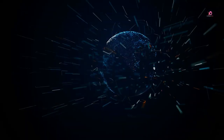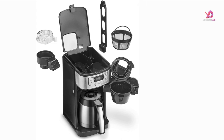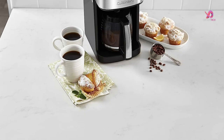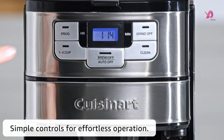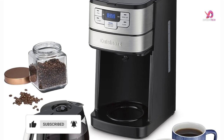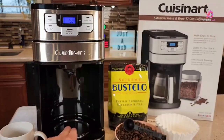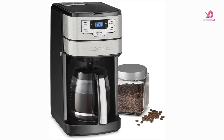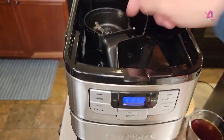Number 2: The Cuisinart DGB-400 Automatic Grind and Brew 12-Cup Coffee Maker is a game-changer for coffee lovers who want the ultimate convenience without sacrificing flavor. With its powerful blade grinder, this coffee maker automatically grinds whole beans just before brewing, giving you that fresh-ground flavor every time. With a programmable 24-hour brew start, you can wake up to a pot of hot, delicious coffee waiting for you. Use the brew pause feature to enjoy a cup immediately without interrupting the brewing process. The grind-off option lets you brew pre-ground coffee with the same precision as freshly ground beans.